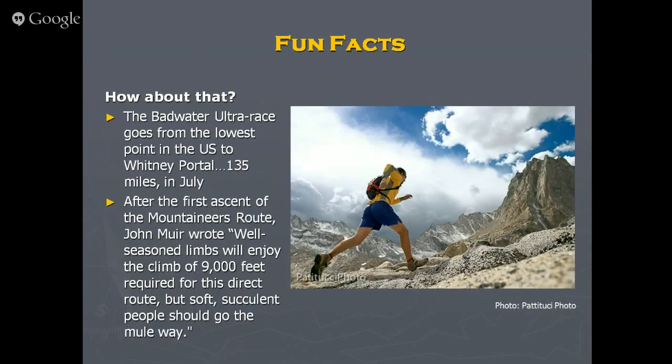The Badwater Ultra is a fascinating event — someone thought, let's run from the lowest point in the United States to the highest. It's currently 135 miles and is held in July, probably on purpose. The Forest Service doesn't allow competitive events in the wilderness, so officially it ends at Whitney Portal, but among the racers it still unofficially goes all the way to the top. The world record is around 33 hours — they run for more than a day, shoes melting on the pavement, with a fallout rate of 40 to 60 percent.